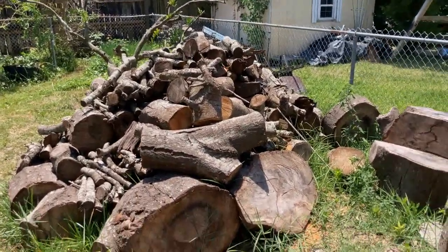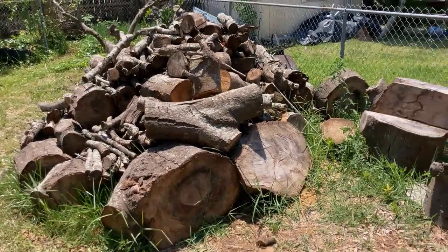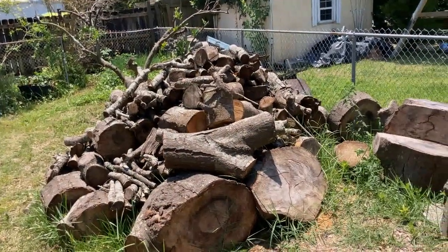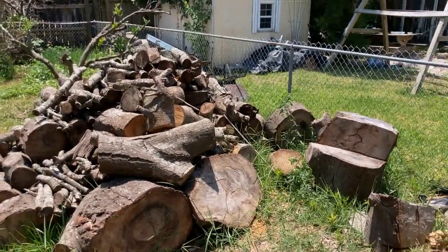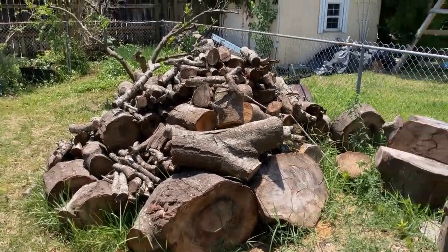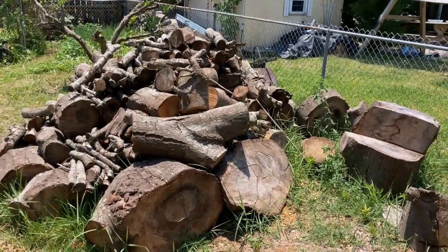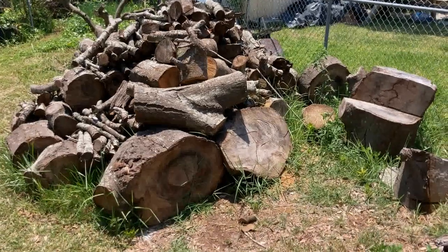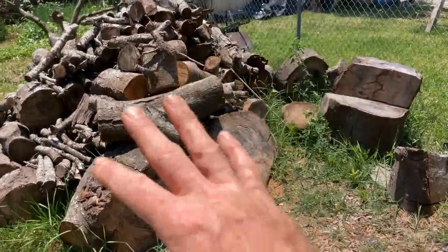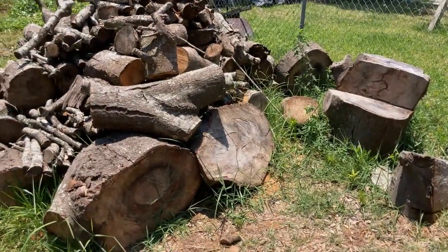This pile of firewood here we'll have to take care of eventually. I am looking at some way to store firewood and there's a video I did about a very clever way to store firewood. I'll see if I can put a link in the upper right-hand corner of the screen, and I'll put it in the description. We're going to eventually clear this — this is where I would be planting my corn, but it's obviously not here yet.